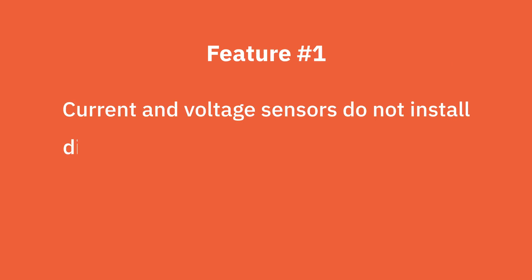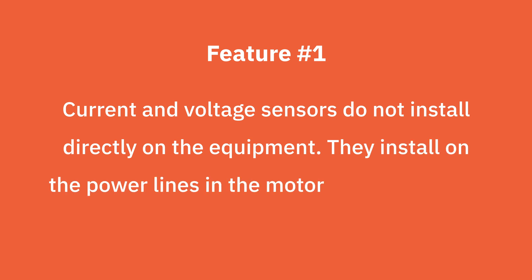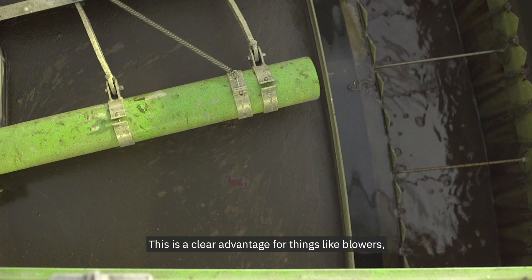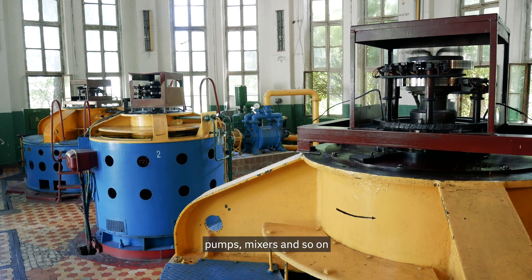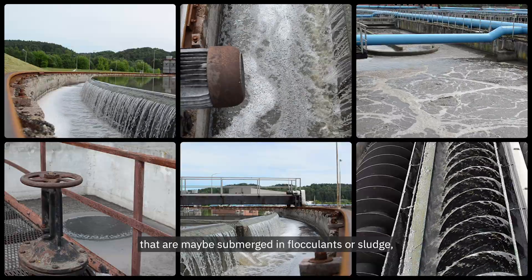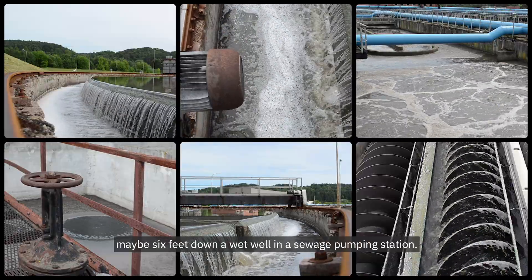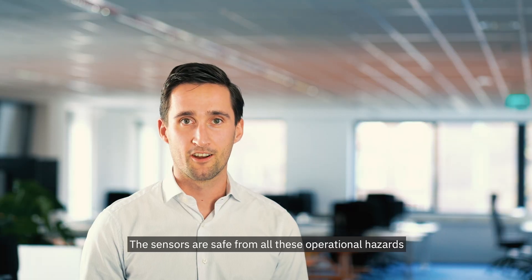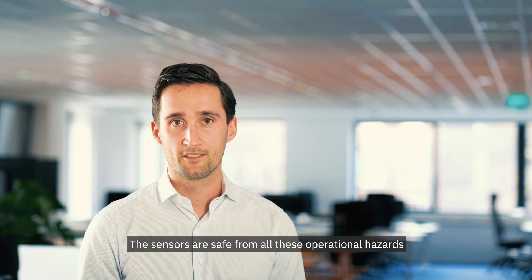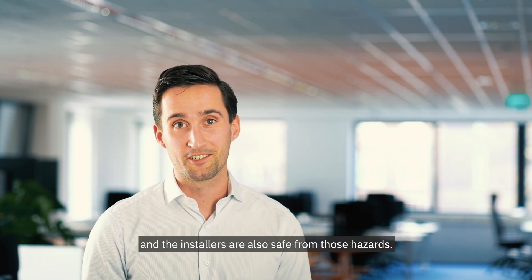First, current and voltage sensors do not install directly on the equipment. They install on the power lines in the motor control cabinet. This is a clear advantage for things like blowers, pumps, mixers, and so on, that are maybe submerged in flocculants or sludge, maybe exposed to the elements outdoors, maybe six feet down a wet well in a sewage pumping station. The sensors are safe from all these operational hazards that might damage or destroy them.